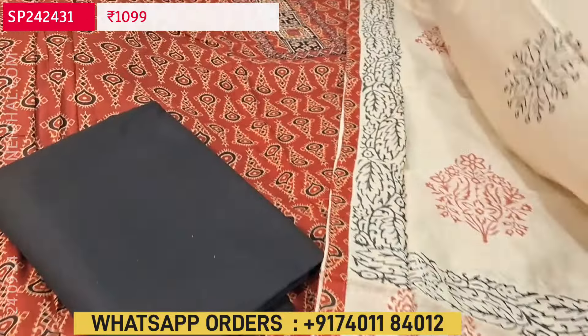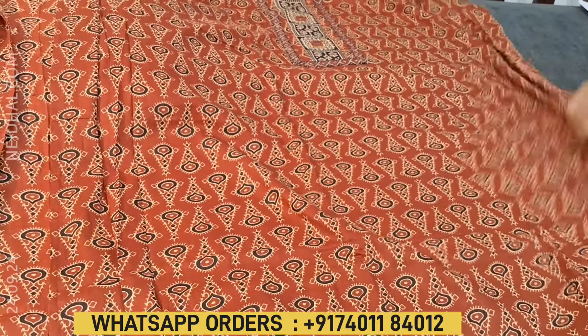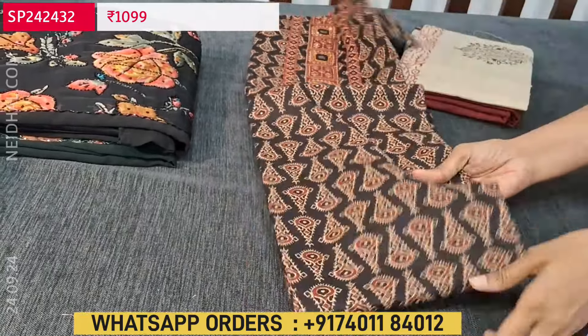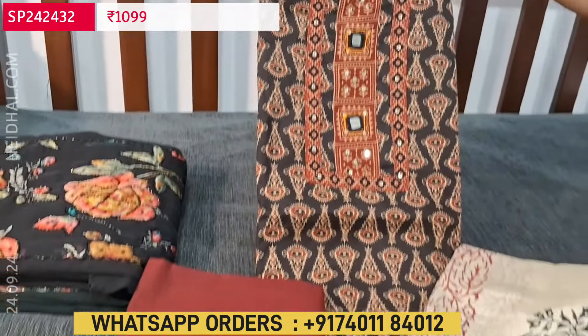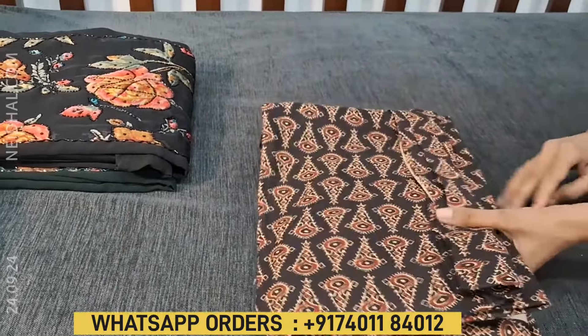The next color in the same design has black as the top. A very comfortable fabric for office wear — it's pure cotton. So these are the two colors available in this design.